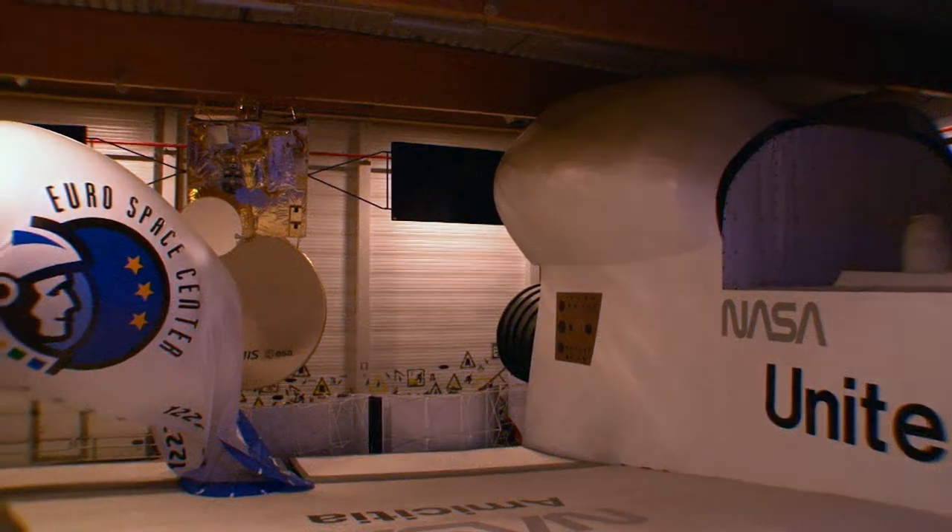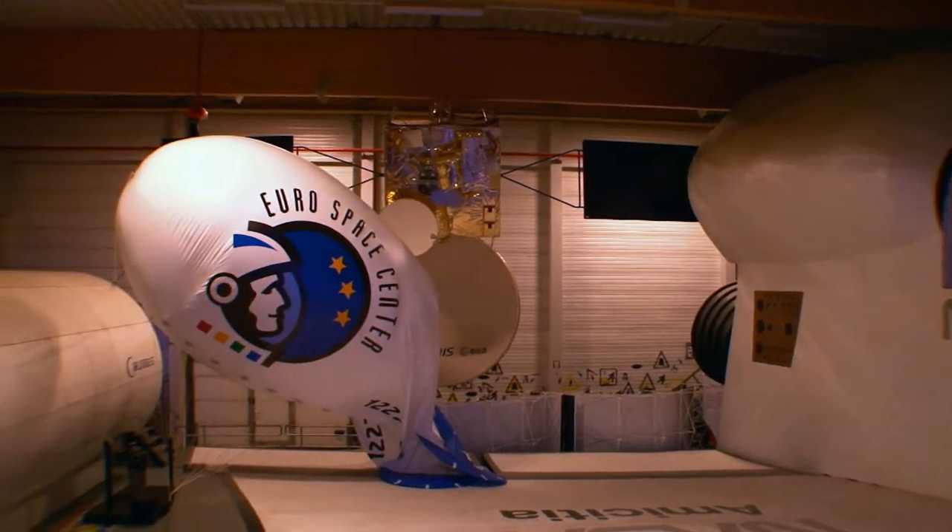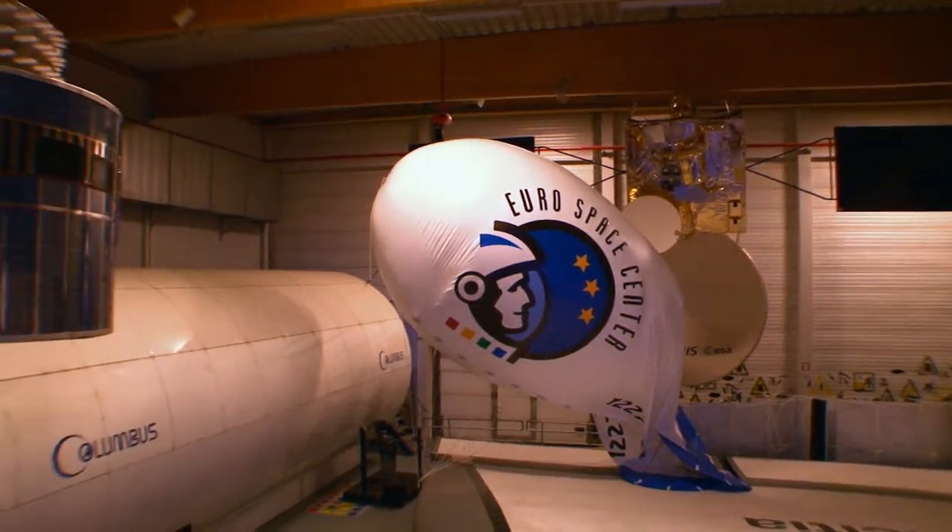Watch out, NASA! Our first stop was to meet Yvonne Fontaine to learn more about the space camp programs. Here we have schools staying for maybe four or five days, and they will try all the different activities.